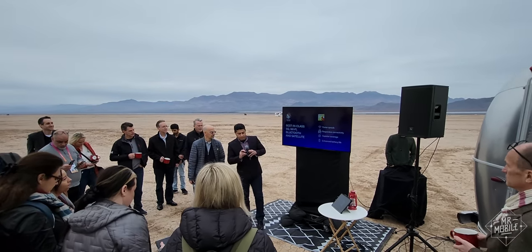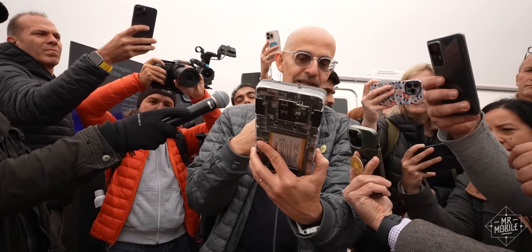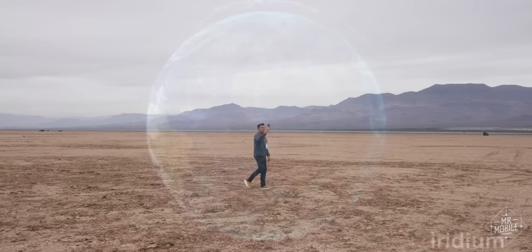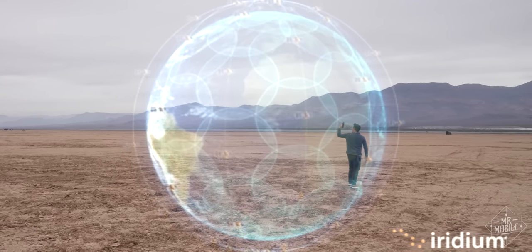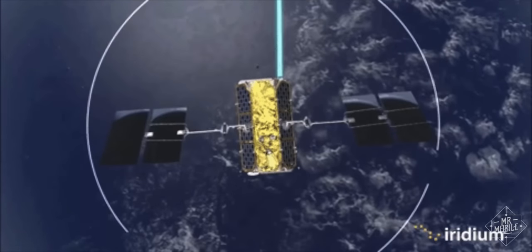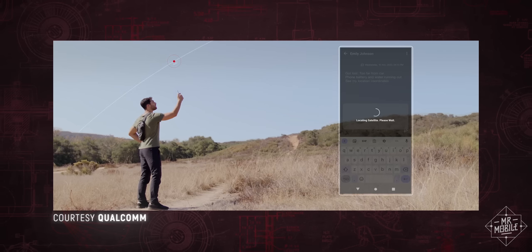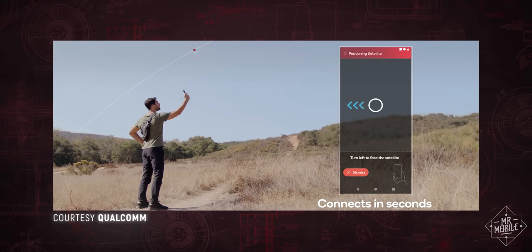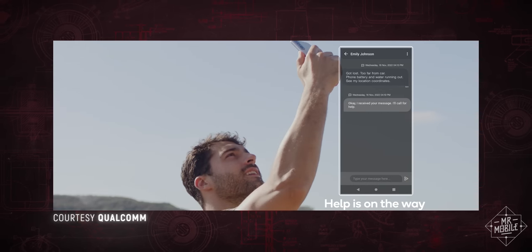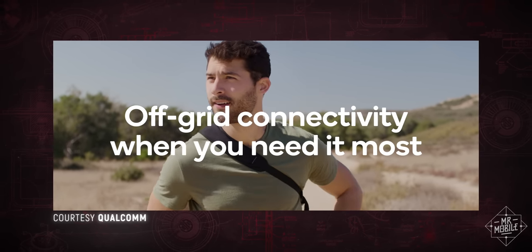Snapdragon Satellite is Qualcomm's answer to the iPhone's emergency SOS feature, and if it works as advertised, it looks to be more capable than Apple's offering. When you're outside of cellular coverage and beyond the range of a network, your phone will instead connect to the Iridium constellation of 66 satellites in low-Earth orbit, allowing you to send and receive SMS text messages. Thanks to a partnership with Garmin, you'll be covered for emergency situations as well, but this is not just for emergencies — it's for any kind of two-way texting you'd like to do, no nearby cell tower required.